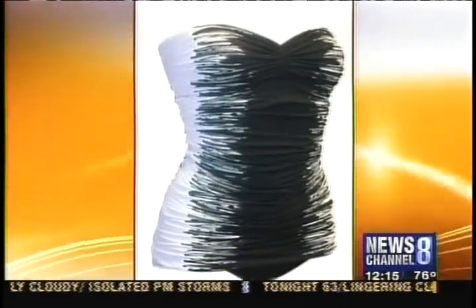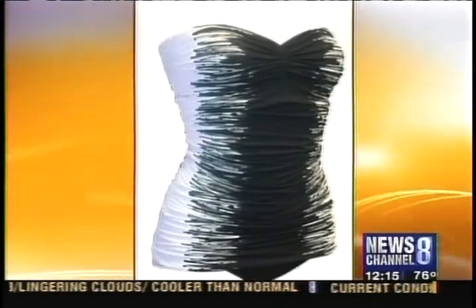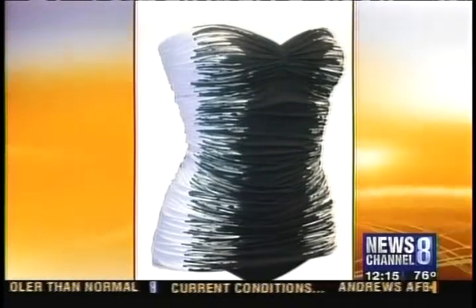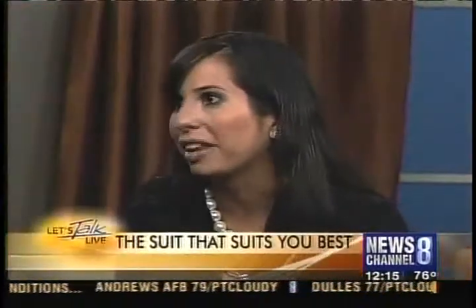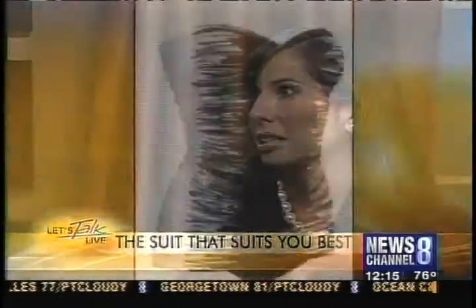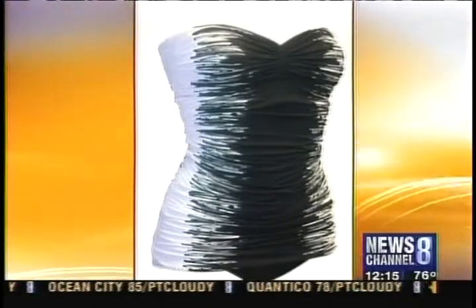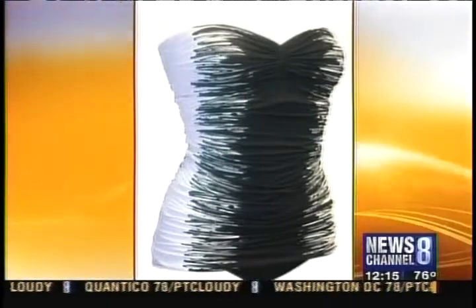I would think a full piece would be better with a strapless because otherwise you're always adjusting. But if you've got the right body type, a strapless bikini is also going to look great. This is a Carmen Marc Valvo — very slimming, and it really helps shorten the torso. Also available at Everything But Water at Tyson's Corner Center. Slimming — we're sold!